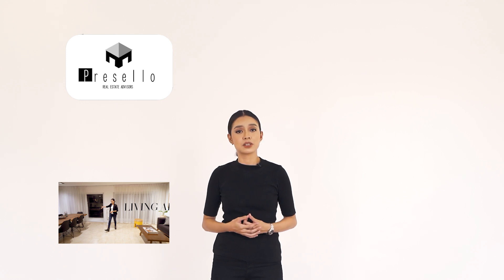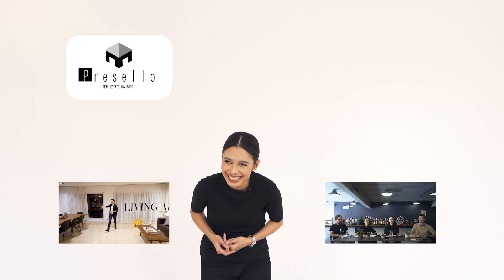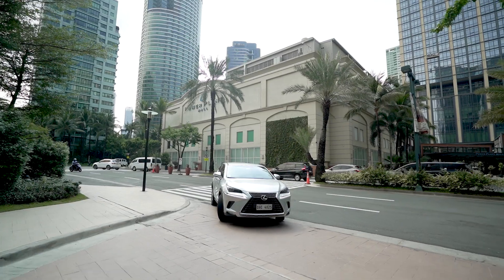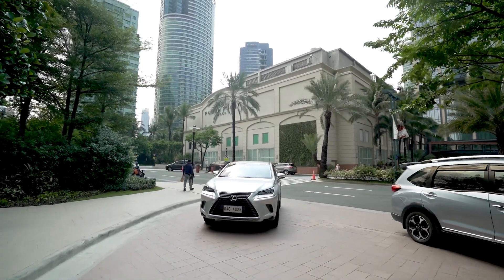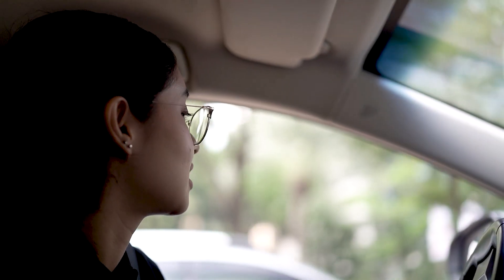If you haven't already subscribed to our channel, make sure you click here. For more house tour videos, click right here. We also have a new series called Working Lunch with Presello where we talk about things related to real estate — join the conversation by clicking right here. And if you want to see the 8 Benitez Suites showroom, it's right here at 8 Rockwell, in front of Power Plant Mall — a nice building you should really come and see.